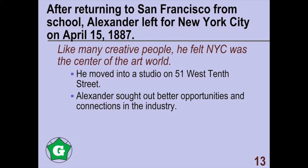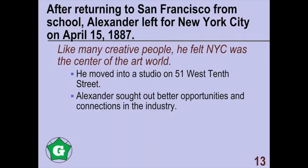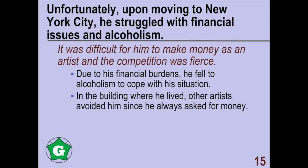After returning to San Francisco from school, Alexander left for New York City on April 15, 1887. Like many creative people, he felt New York City was the center of the art world. He moved into a studio on 51 West 10th Street. Many people have flocked to the city to gain more recognition and make better connections, as New York City is seen as a place rich in artistic culture.